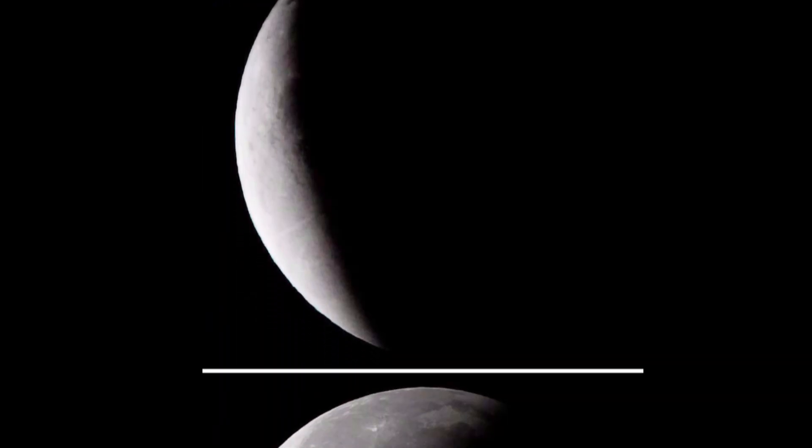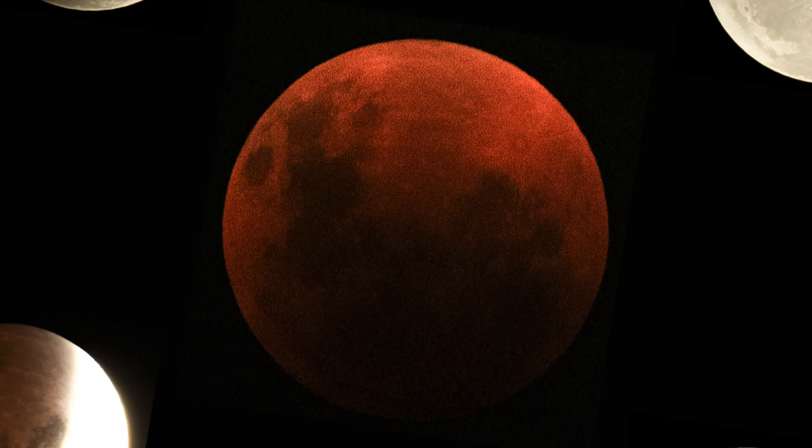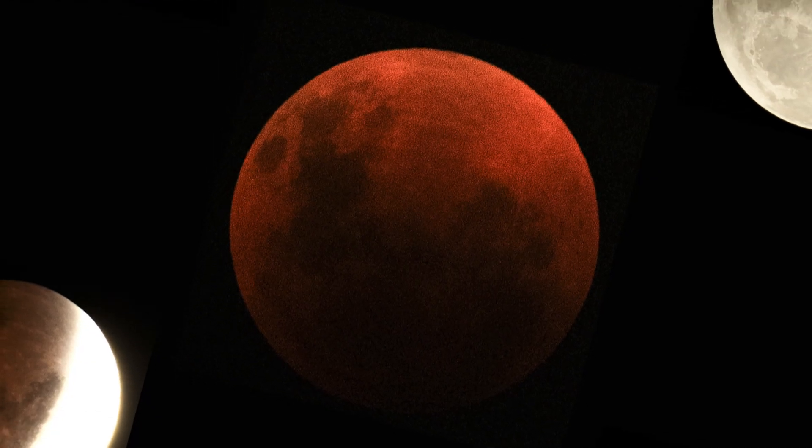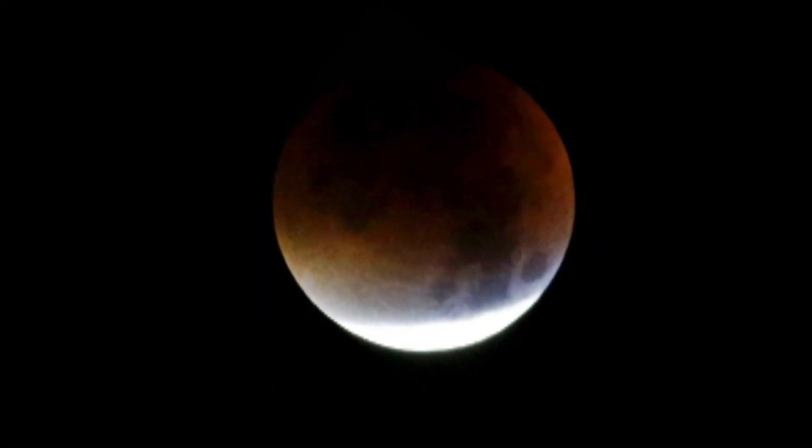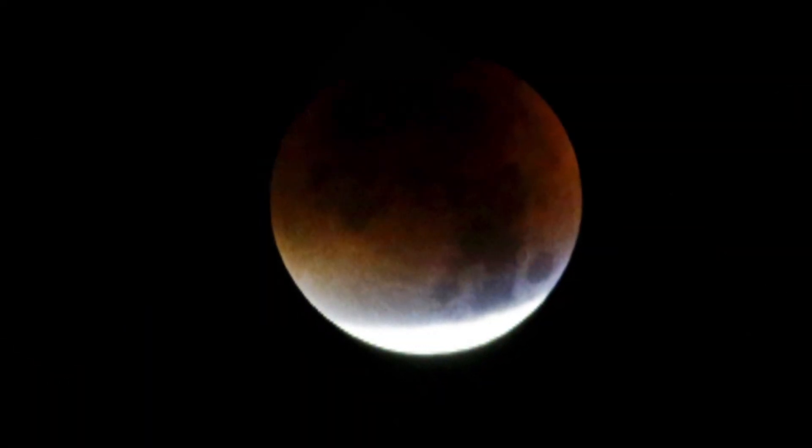The eclipse officially starts at 11:57 PM on Thursday, and weather permitting, you'll be able to see totality around 2:30 AM Friday. That's when you'll have about an hour to look up at the sky and marvel at the blood moon in its best form.